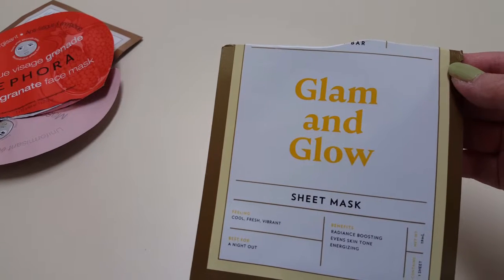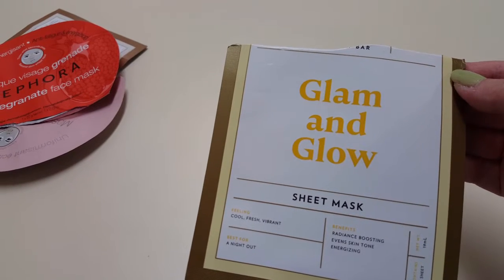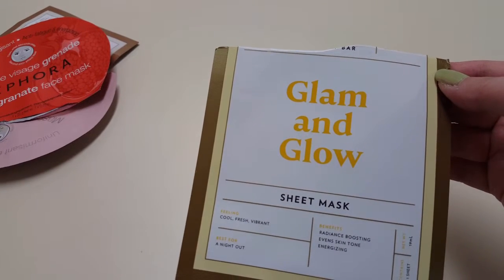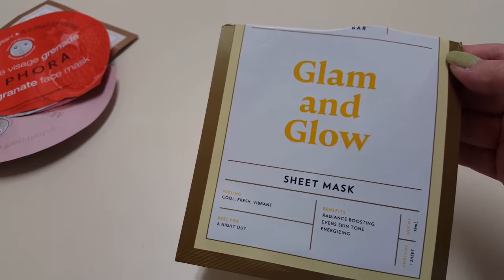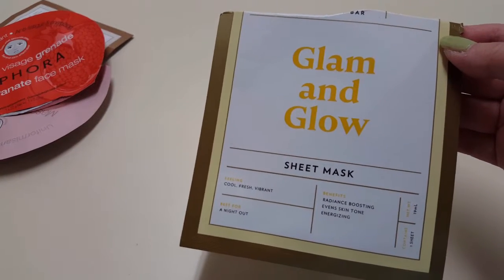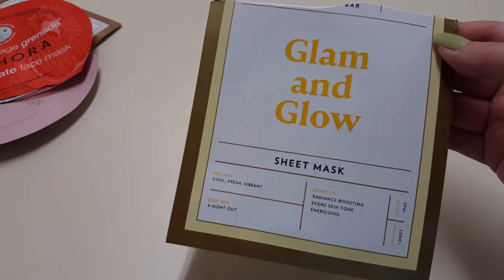Next is this Timeless Beauty Glam and Glow Sheet Mask. These are really nice. I got these in Ipsy, and I looked on the website — it's $6 for this one, but I think it's worth it because it's really, really nice. It's radiant boosting, it's fresh and cool. I really do like this one.